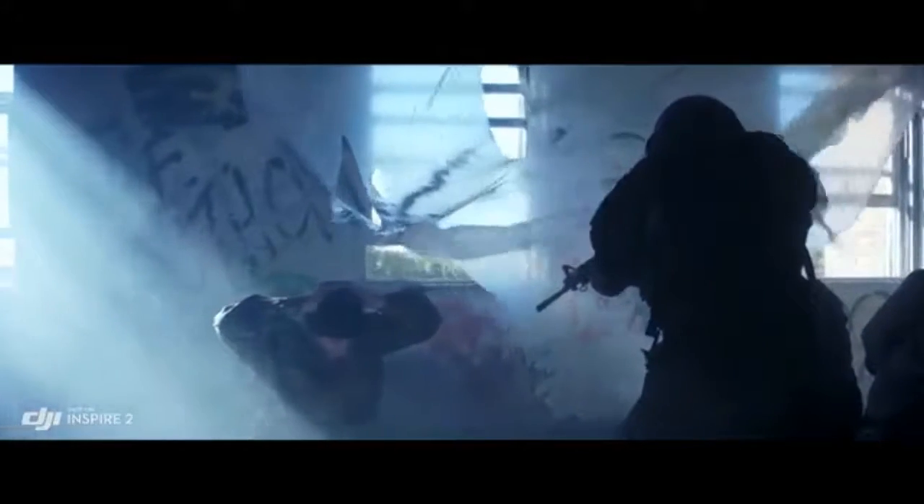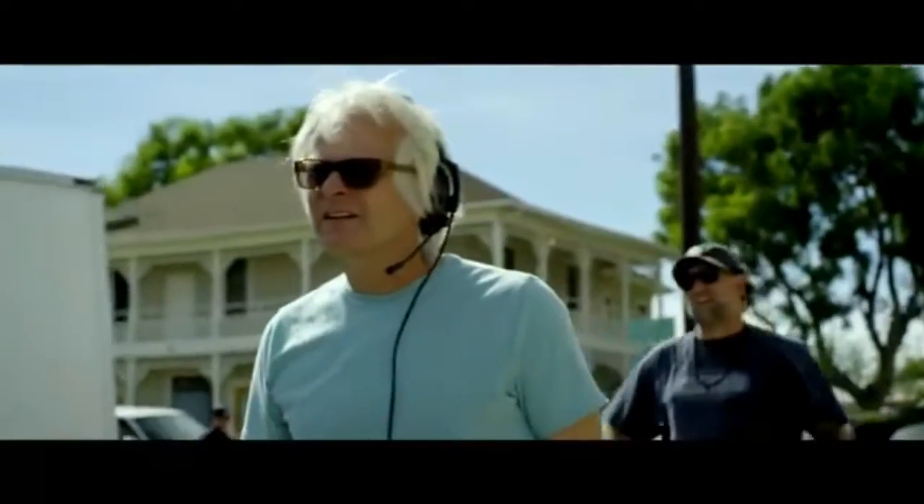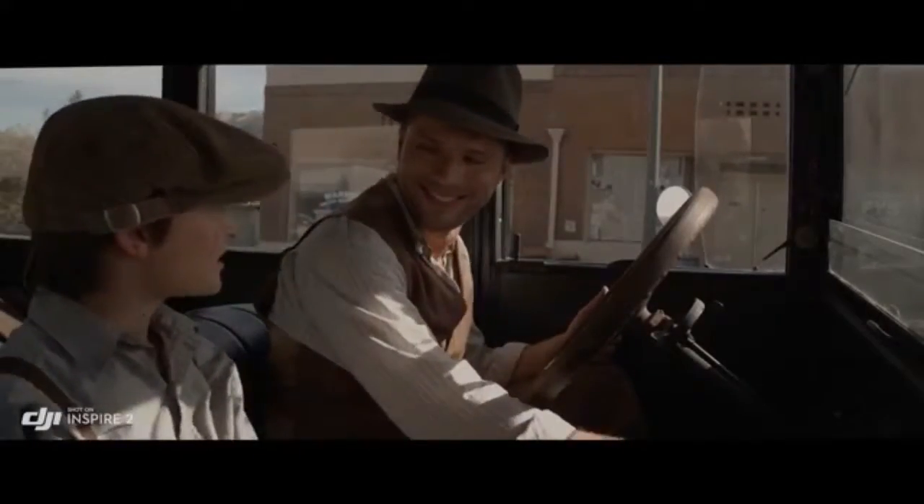It also supports Cinema DNG and ProRes recording. You kind of look at it and go, that's really small — but how can this little thing give these big results? Normally I wouldn't think of using a drone for normal shots, but I made this really simple shot easily and it looks great. I'm really picky.